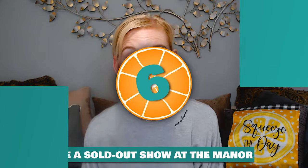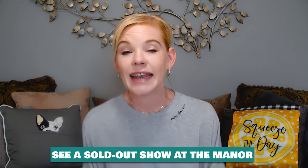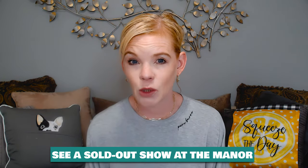Secret number six: see a sold-out show at the Manor. I've never personally tried this one, but someone we met on this sailing told us about it. If there's a show in the Manor nightclub and you can't get a reservation, you can watch it from the upper level. The upper level Manor entrance is on deck seven and you can just go in and watch — it's standing room only, no seats. A cruise buddy told us she did this for a couple of different shows and never had a problem.